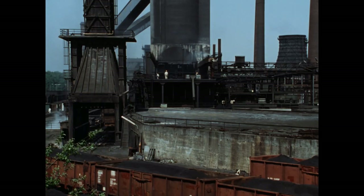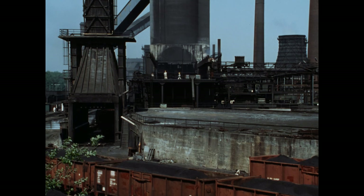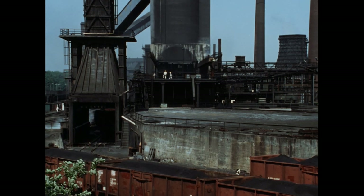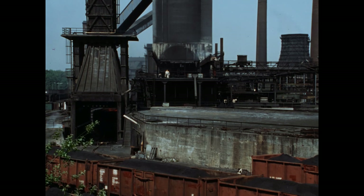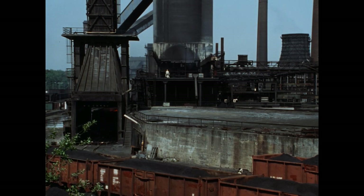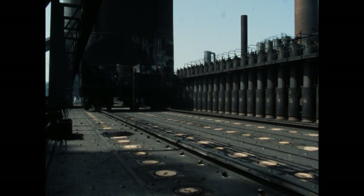Von den einstmals über 300 Öfen sind heute nur noch 132 in Betrieb, zusammengefasst in vier Einheiten, den sogenannten Batterien. Sie produzieren täglich rund 2200 Tonnen Koks, benötigt hauptsächlich zur Erzverhüttung und in Gießereien.